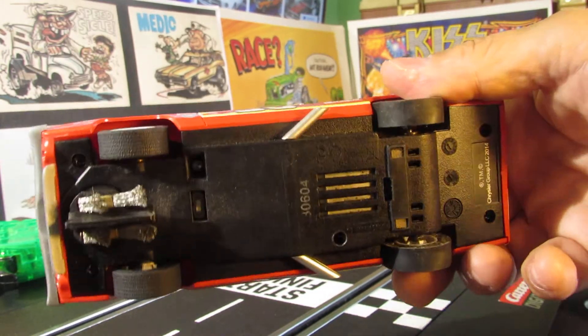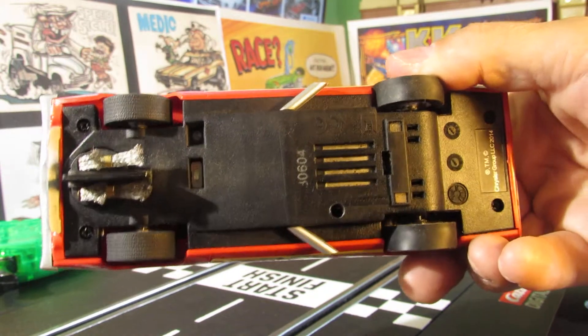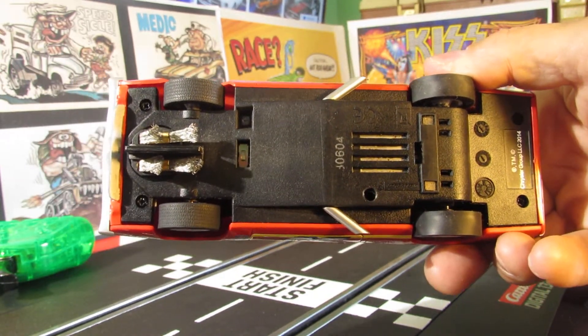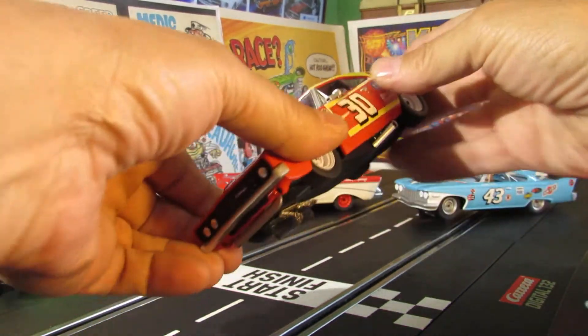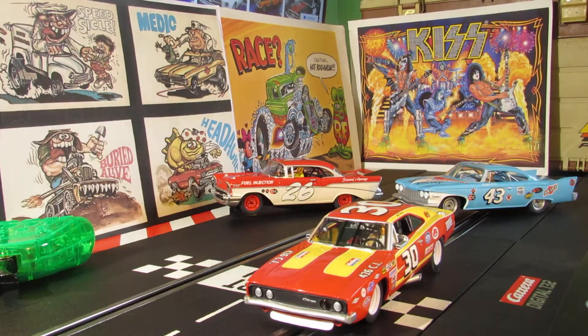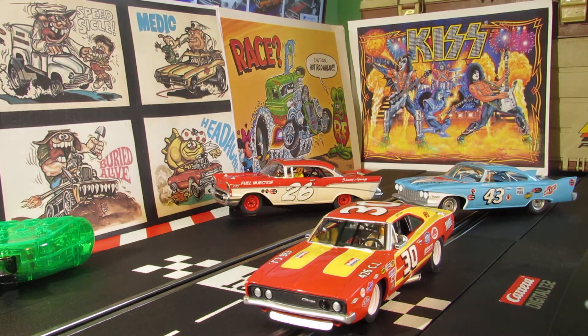These cars have never been used. He's got some silicone tires on the rear already, so whoever had it probably put them on and didn't use them much - the tires don't even have much wear on them. So we'll go ahead and slap this one on the track - first time for this one. I have to program it up.